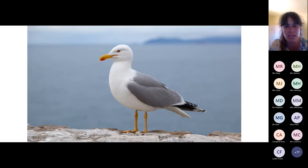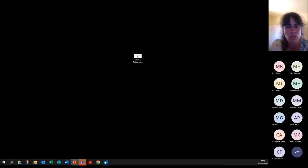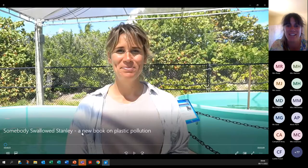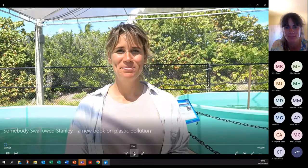Now, we also have a video to show you guys. I'm not sure whether we're sharing the link, but we can show you how lots of different creatures are affected by plastic. I can share it for you. Amazing. Here we go. I hope I've shared the sound — let's give it a go.